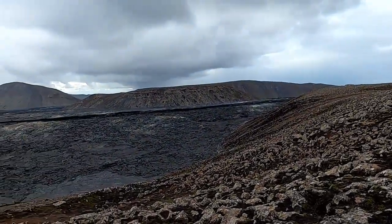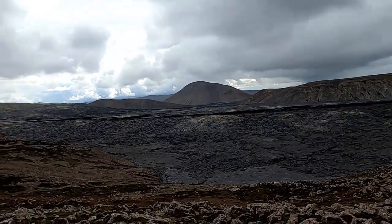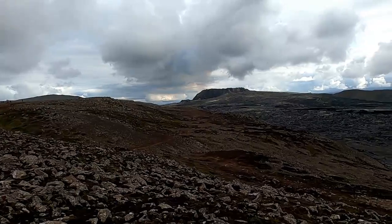Greetings from the North Atlantic, more specifically the plate boundary between the North American and Eurasian plates — also a hot spot — but you probably know it by the country name, which is Iceland.